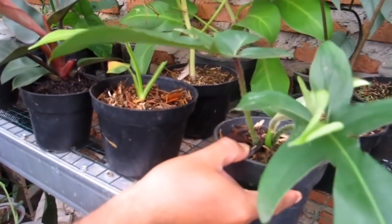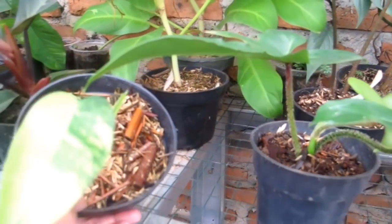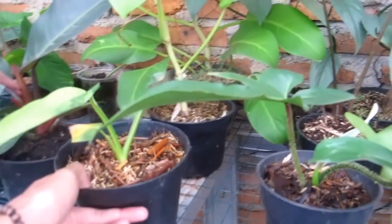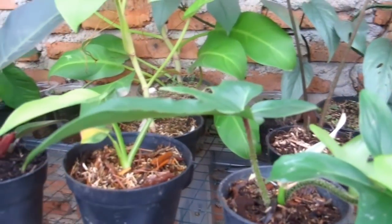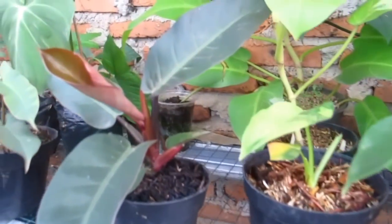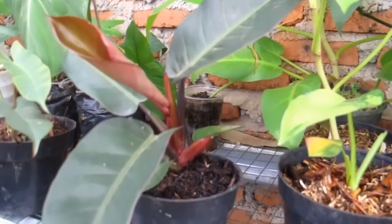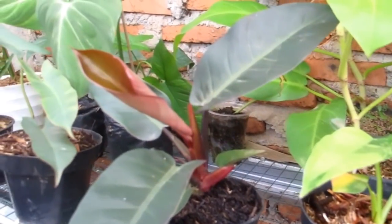Ada Jose — Jose Buono, tapi belum dijual. Lanjut, ini ada BC Black Cardinal, harganya cukup Rp150.000 saja.